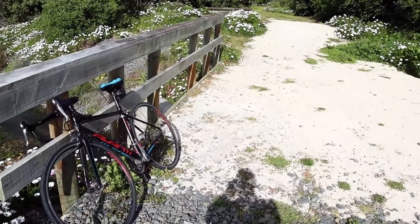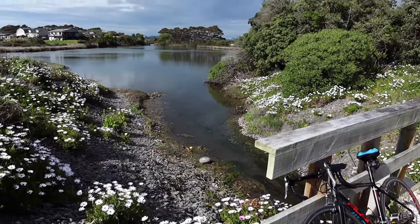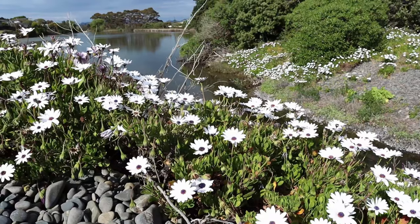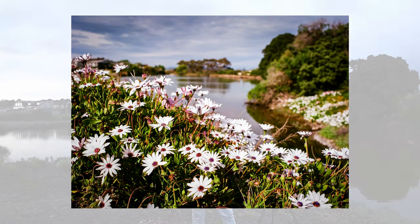I took a shot yesterday when all these coastal daisies, coastal flowers were open, and it was okay, but the light was pants. I put the test shot up there just to let you have a look at it. This morning the flowers are all closed because there's no sunlight, and that's the thing this morning.